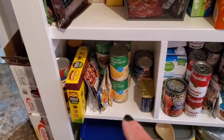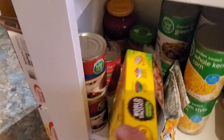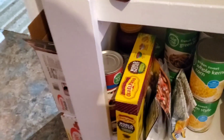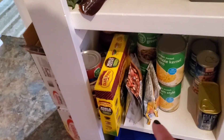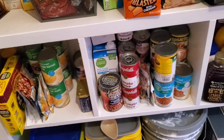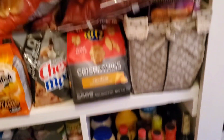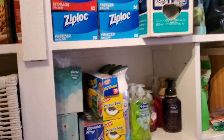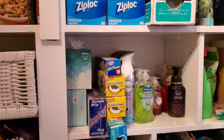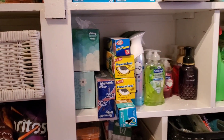Down here we've got some canned goods — not super full because nothing's been on sale. Tomato-based products I like to put over here. We have the taco kit we're using this week and the curry I just bought. We've got more canned goods and condiments in here. And on this side we've got things like Ziploc bags, sponges, sprays, Kleenexes, soaps — things like that.